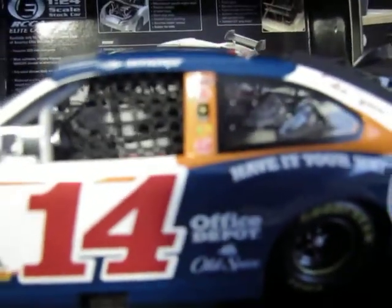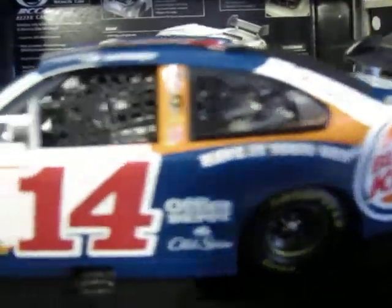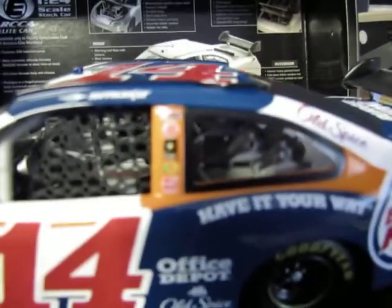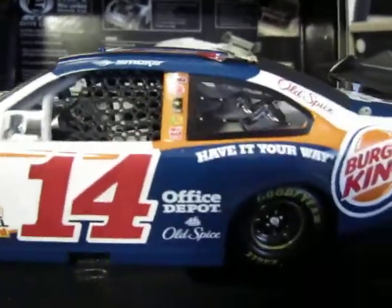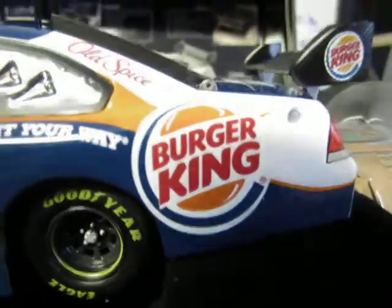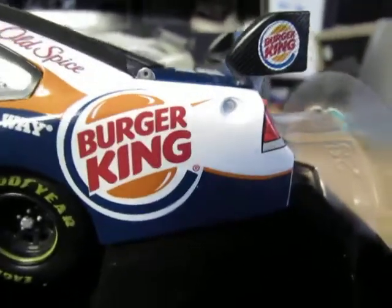I'm not used to using a camera for these so the focus issues could be that. Going down the pillar it says Coca-Cola, Burger King, US Army, Bass Pro Shops, and Haas Automation. You see smoke, Old Spice, Office Depot, have it your way, Burger King, and Old Spice up on the pillar.